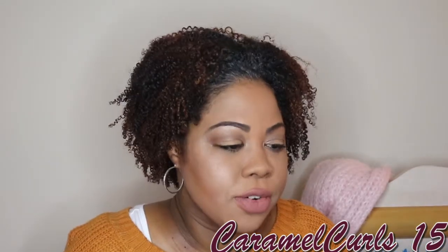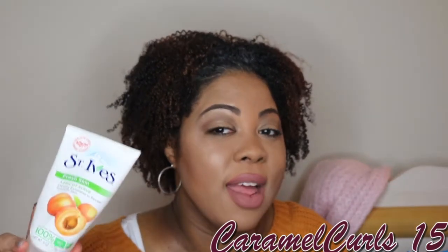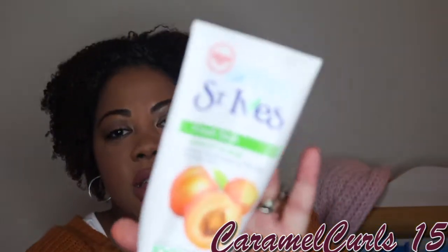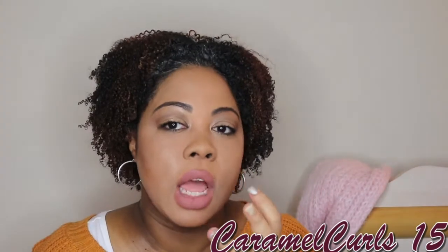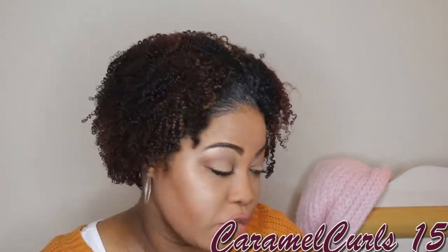Next, we have the St. Ives Fresh Skin Apricot Scrub. This is very inexpensive, under $5. It does work. I have a new product that I'll tell you about in another video that I like even better, but it's more expensive. This is a good substitute — good scrub, makes your face feel clean, gets all that dead skin off, and rejuvenates your skin. We'll repurchase.